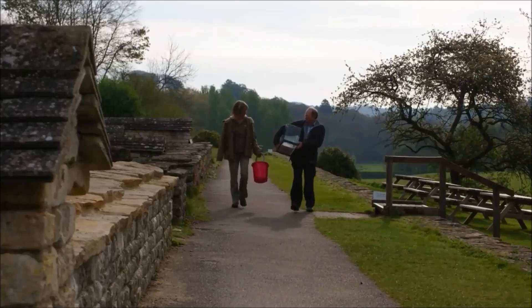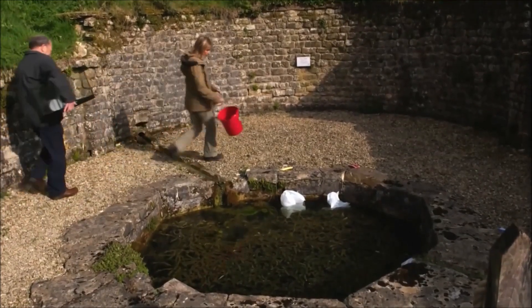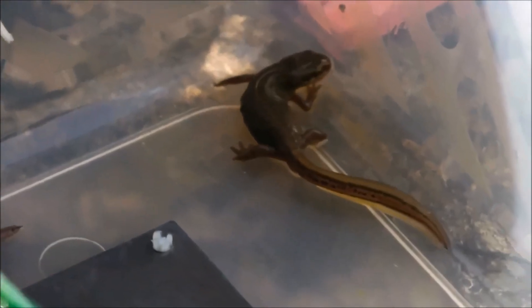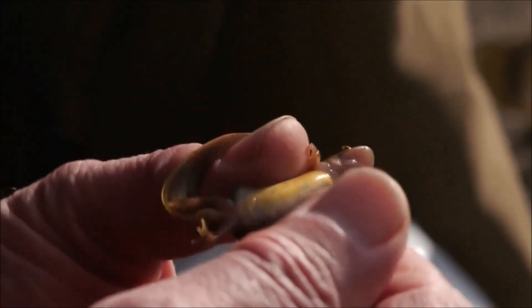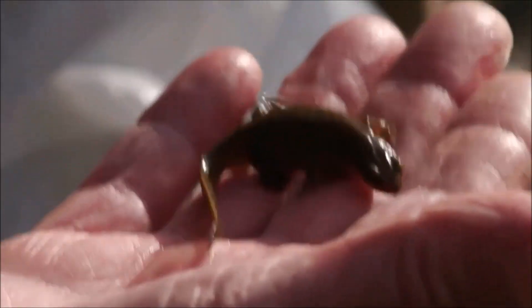The next morning, I'm full of excitement to see what we've got. We start with the smaller of the two ponds — and we've got one! A female smooth newt normally has spots under the chin and much bigger spots, but this one has hardly any, so it's quite easy — this is definitely a female palmate newt.